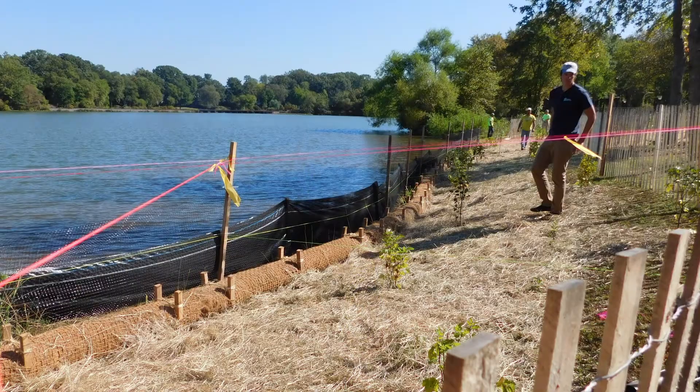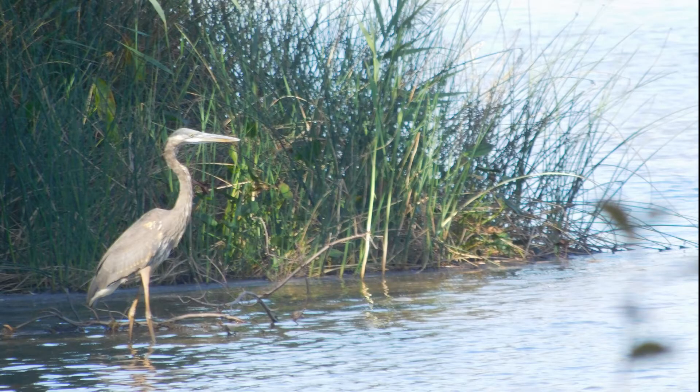The Shoreline Restoration Project shown in this video will grow into a healthy, vegetated buffer that controls soil erosion, soaks up pollutants, increases beneficial habitat, and improves the aesthetics of the lake. It is the latest in a series of projects helping us keep the Manalupin watershed healthy. On behalf of the entire Middlesex County Board of Chosen Freeholders, I thank you for watching and encourage you to embrace these techniques to protect your surrounding natural areas.